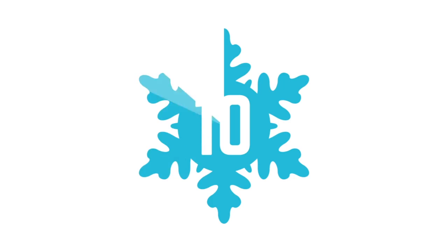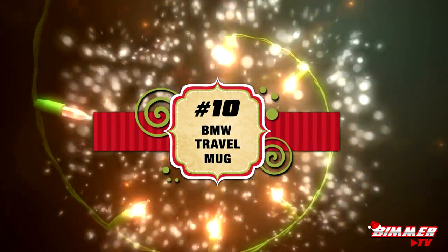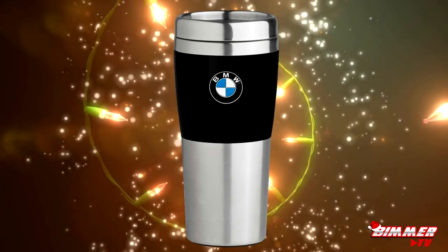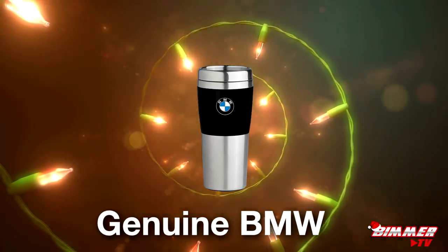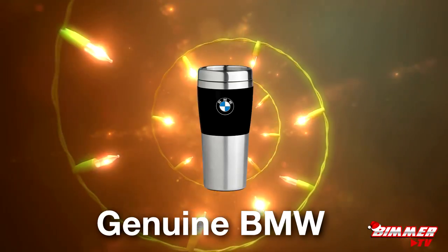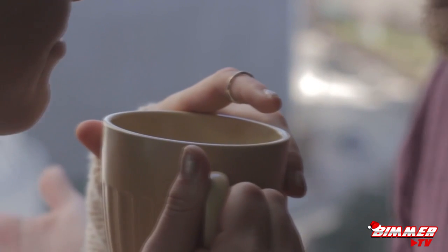Now let's get into the countdown. It's Bimmer time! Okay, first up at number 10 we have this black and silver BMW travel mug. It's a 14-ounce mug with a press-on lid and a sliding lock top. It is a genuine BMW lifestyle product and it will keep your honey's precious coffee nice and toasty on those cold winter mornings.